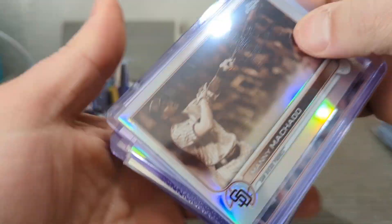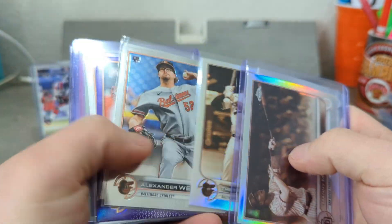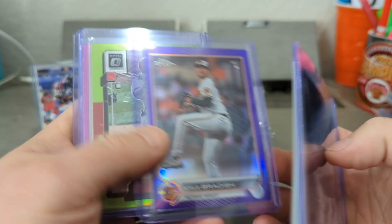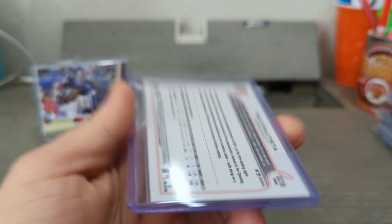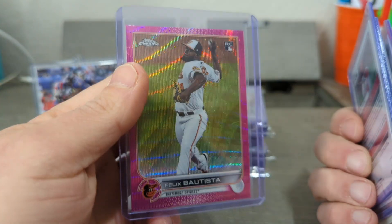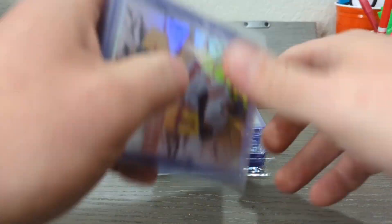I haven't been making videos, haven't had much time, haven't been watching many rip videos — it's not that I don't like you guys, I just don't want to watch it and then want to go open cards. You know what I mean, I'm trying not to do it. That's beautiful — Felix, the Mountain. All right, let's go!